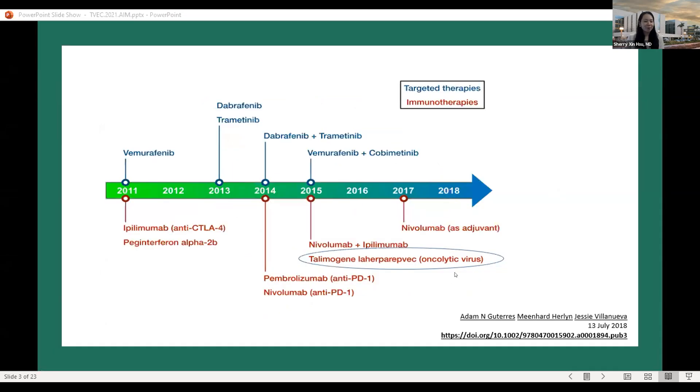This is a timeline diagram of all the new therapies, starting exactly 10 years ago — we are now in 2021 and these therapies started getting FDA approved in 2011. The blue words ending in '-nib' are targeted therapies; the red words ending in '-mab' are immunotherapies.